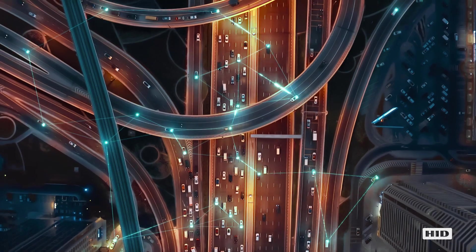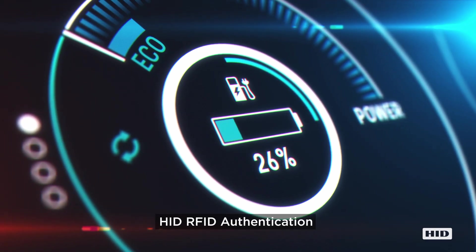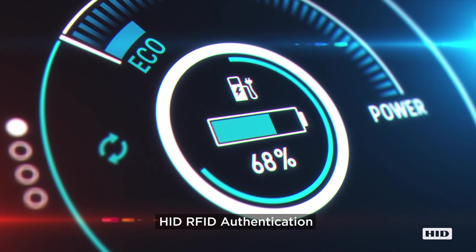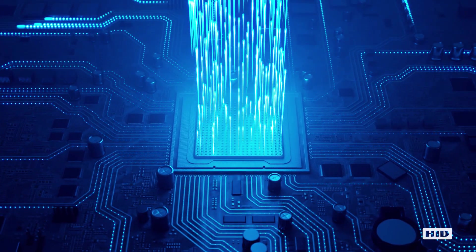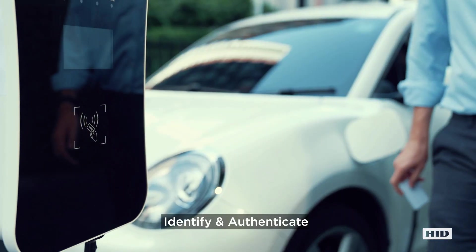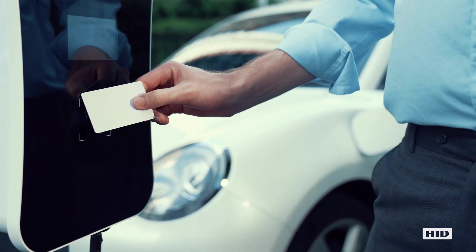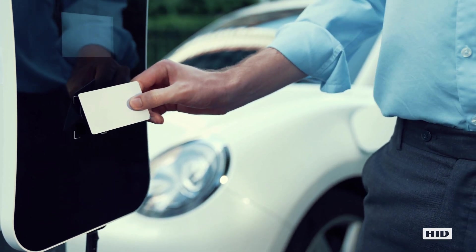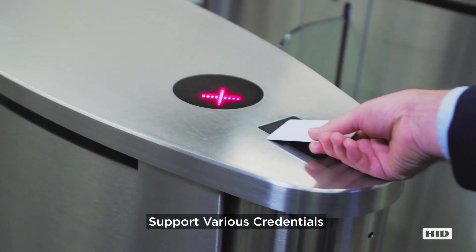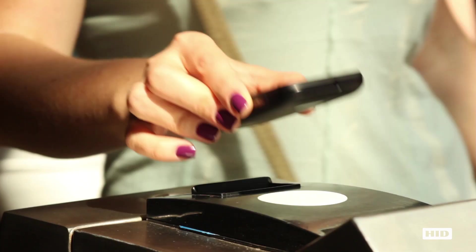But first, they need to be authenticated in order to use it. HID brings RFID authentication solutions for EV charging to the fore. Intelligent embedded reader modules identify and authenticate people to access the station using the same information required to access buildings or unlock workstations. The best part is they can support various credentials — from cards and tokens to wearables and smartphones.